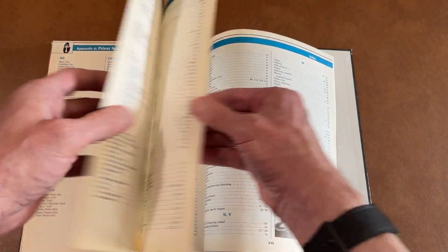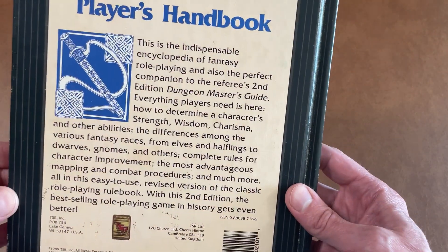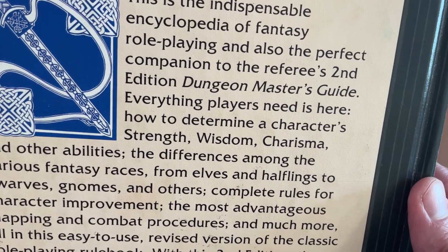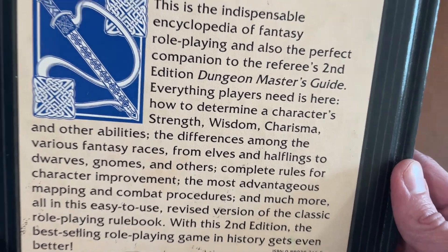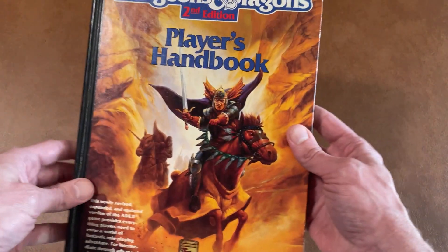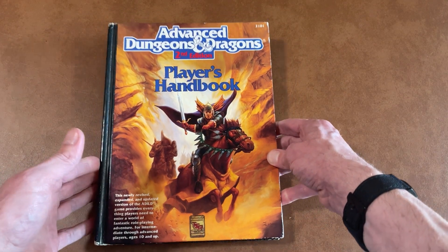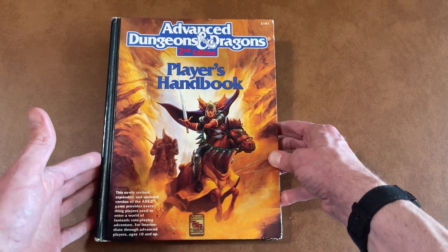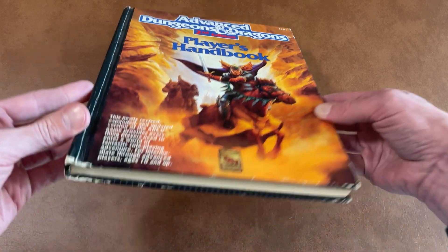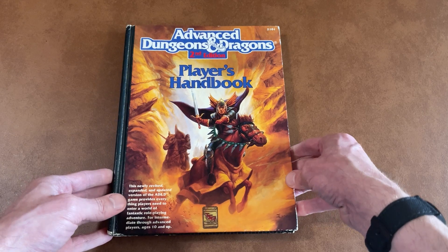I think that's it, and then we have a table of contents. This is really what every player needed to play. It didn't have any DM rules because that comes in the Dungeon Master's Guide. But it does cover everything you need for setting up your player, your items, your spells, and getting started. I just love the nostalgia of it, I love the look of it. I'm happy I bought it. I just wish it would have been in a little bit better condition.